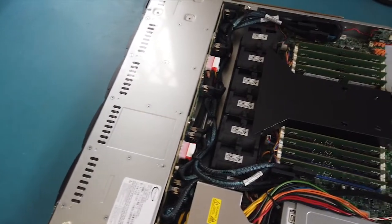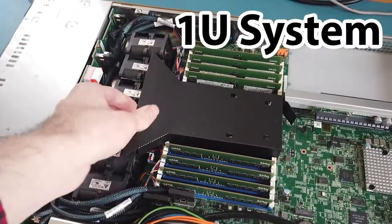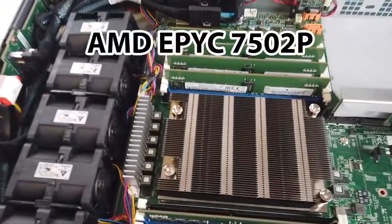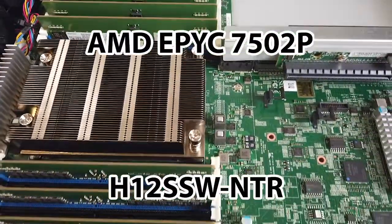The AS1114S WN10RT is a compact 1U system but still has a lot of power packed into it. Starting at the heart of the system, we are running an AMD EPYC 7502P on Supermicro's H12SSW NTR motherboard.